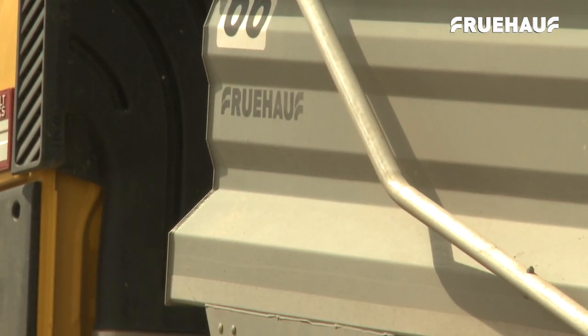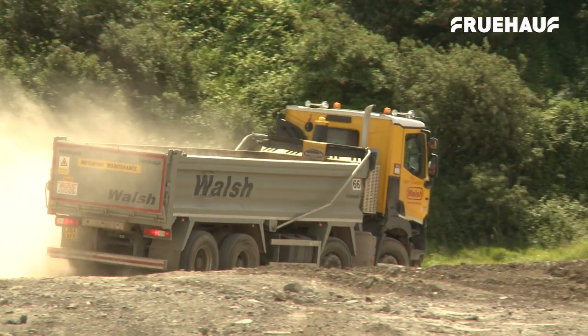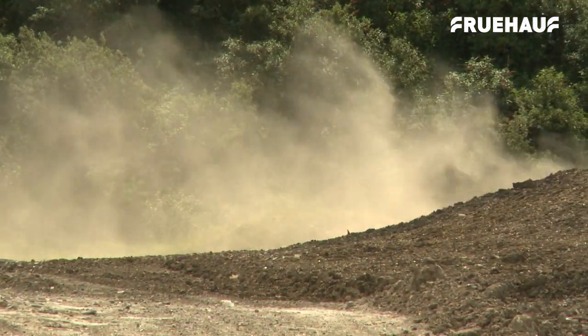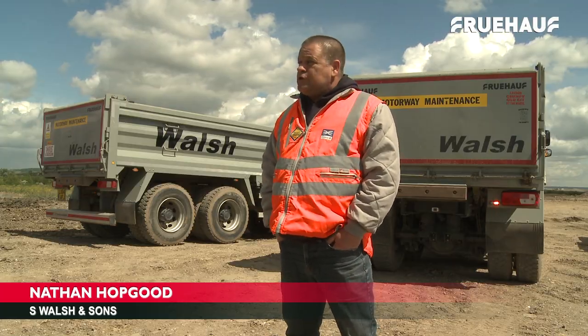Fruhoff are now well positioned to deliver a range of steel and alloy rigids for a wide spectrum of industries with extremely competitive lead times without compromising on quality or robustness. The three things we do like about Fruhoff is the lightweight bodies, they're very robust and they stand up for the job.